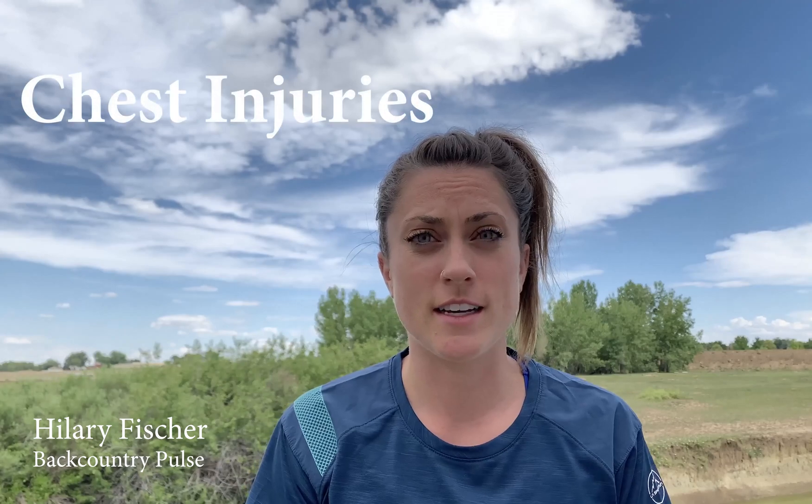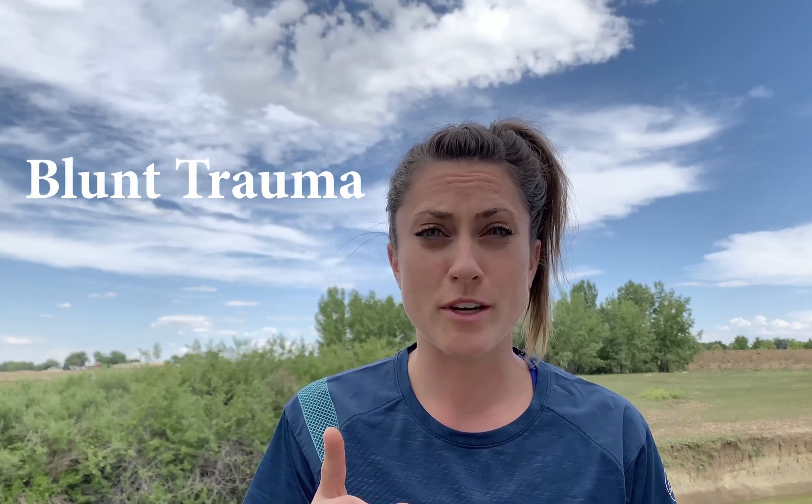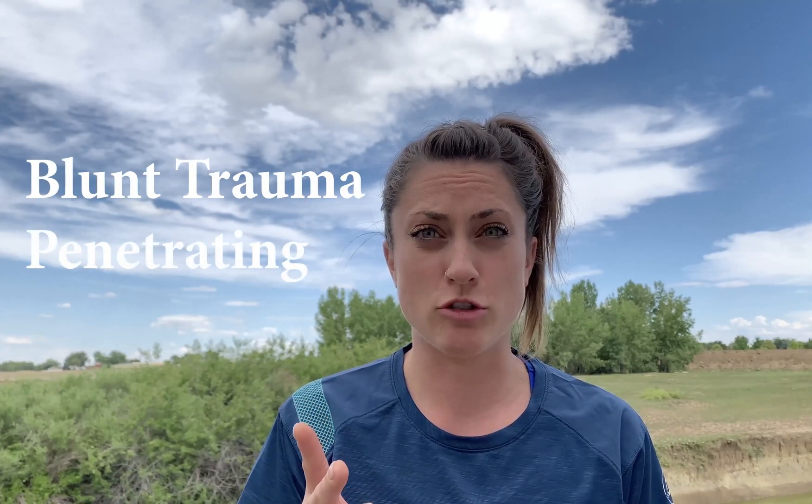Hey guys, it's Hillary with Backcountry Pulse and we're going to talk a little bit about chest and torso injuries today. Your chest obviously takes up a lot of your body's surface area, so anytime you have a trauma it's more than likely that the chest will be involved somehow. We classify chest injuries into two different categories: blunt trauma chest injuries and penetrating trauma chest injuries.